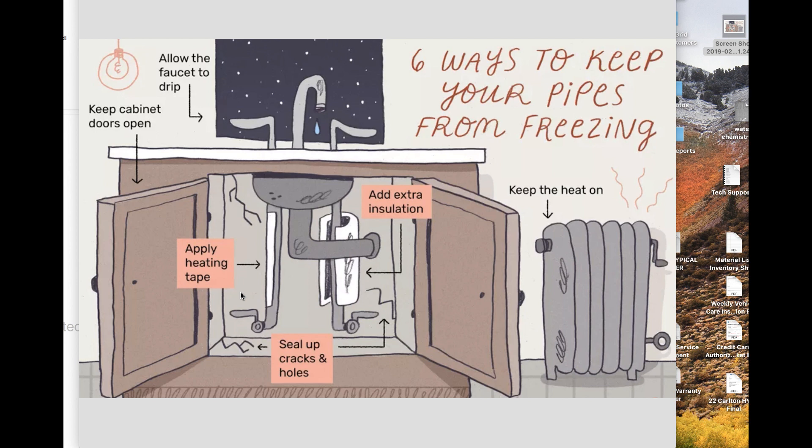Tip number five: some plumbers recommend applying heating tape to piping. Heat tape works like an electric blanket for pipes — supplying heat directly to the pipe to keep it warm during very cold spells. This can be a great solution for short sections of pipe at higher risk for freezing, like in a crawl space, where the pipe is easily accessible so you can wrap the tape around it and plug it in to monitor it. There are two types: one that turns on and off by itself using temperature sensors, and another manual type that you simply plug in and the heat trace wire heats up to keep the pipe warm.